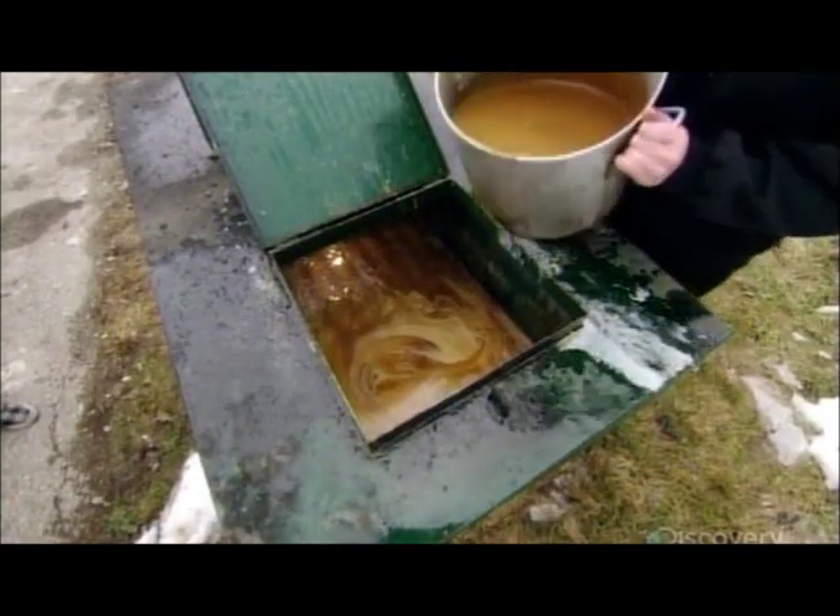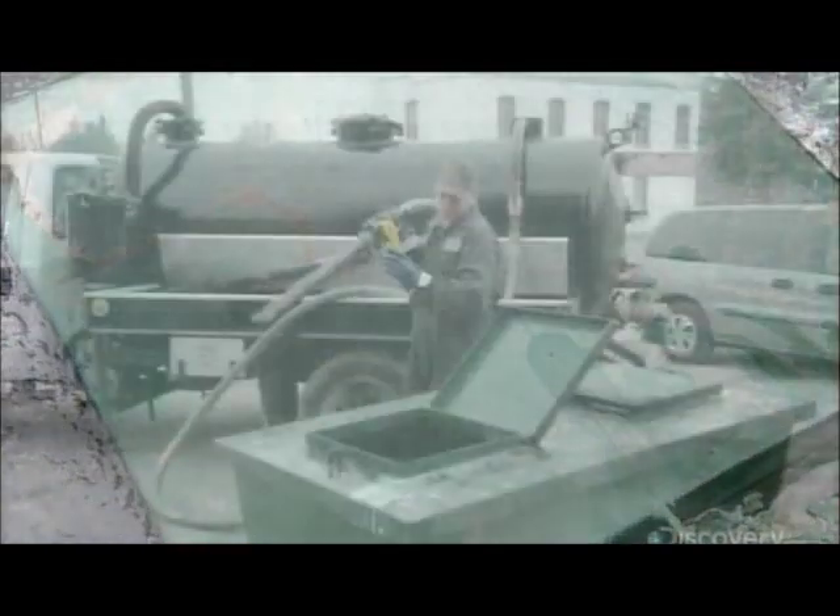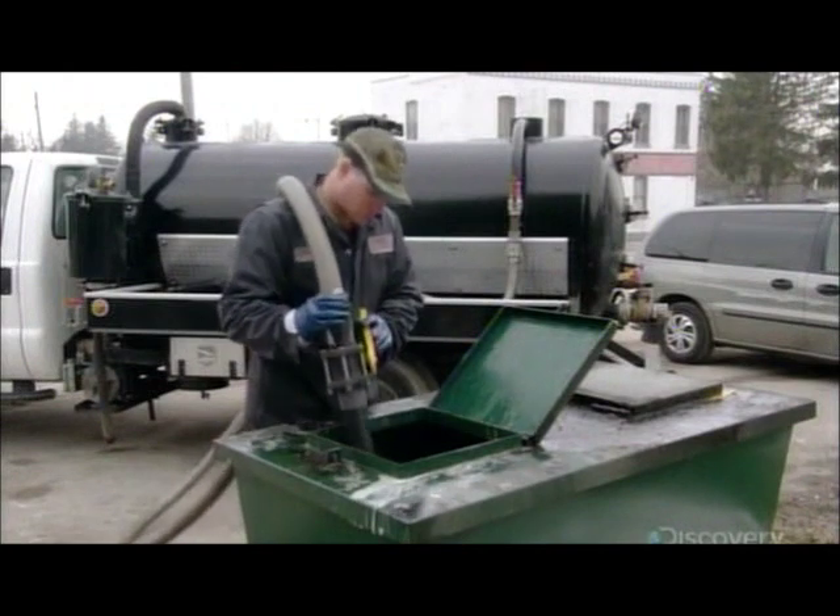The restaurant simply discards its used fryer oil in a receptacle out back. Every few days, a vacuum truck comes by to collect it.